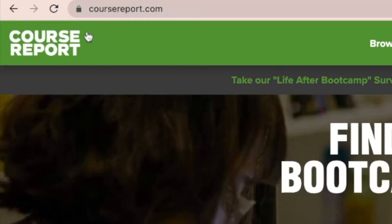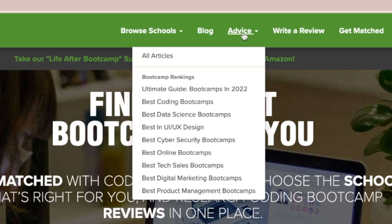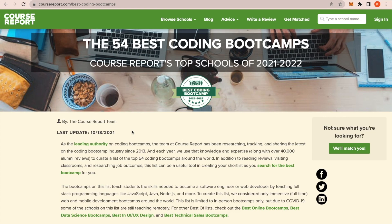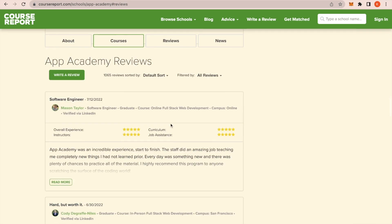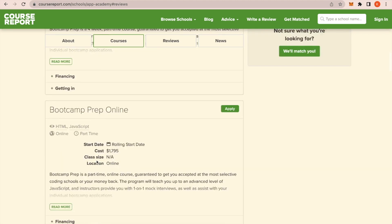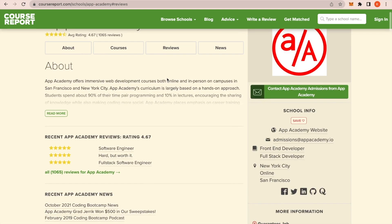Here's a website called coursereport.com — I went ahead and linked it in my description. This is a great place to find bootcamps in your area, bootcamps that are fully online, and read their reviews. For example, under advice, if you go to best coding bootcamps it gives you some of the best bootcamps by rating. Looking at App Academy, for instance, you can see over a thousand reviews, the courses they offer, links to their LinkedIn and website — all without even going to their site. It's a great place to explore your options.